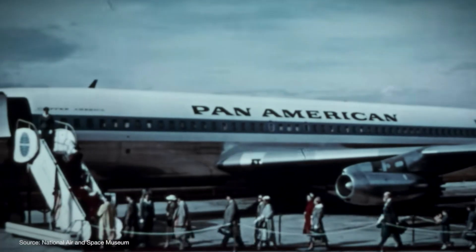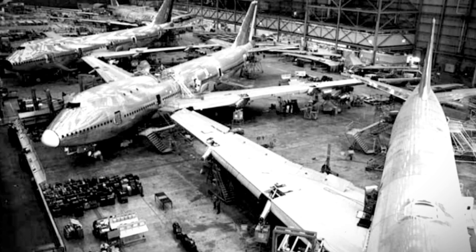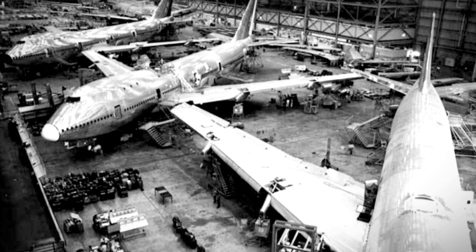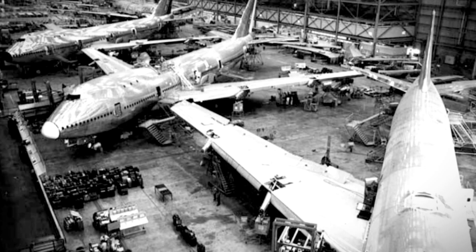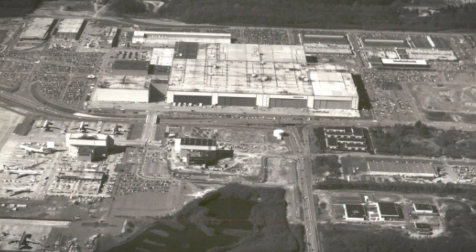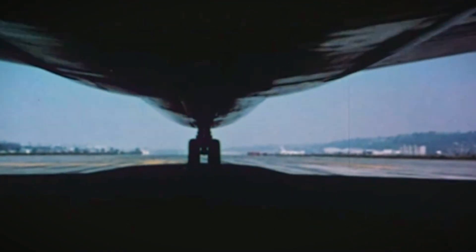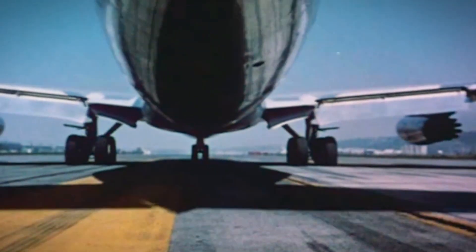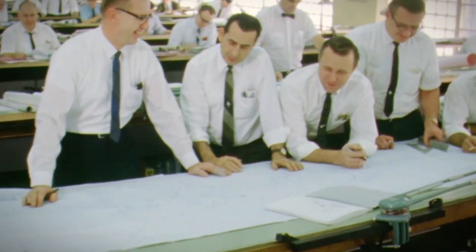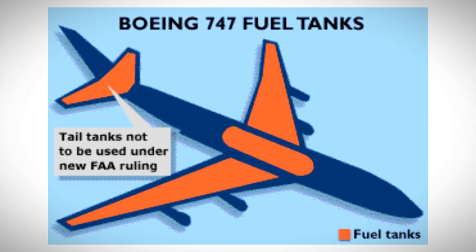The 747 was such a risky bet that if it failed, Boeing would have gone out of business entirely. Building the 747 meant building an entirely new factory. The plane was so big that Boeing had to construct what became the world's largest building by volume in Everett, Washington. The factory was built so quickly that they started assembling the first 747 before the roof was even finished. At 363 feet long with a 211-foot wingspan, it was larger than the Wright brothers' first flight distance. The fuel tanks in the wings could hold enough jet fuel to drive a car around the world four times.